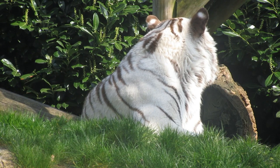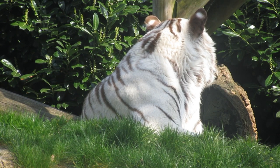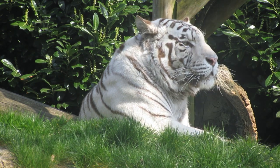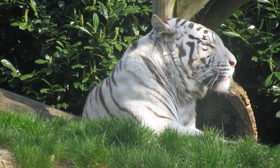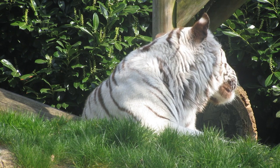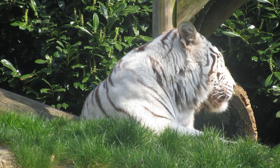1. Tigers date back to the Pleistocene era. The oldest known tiger ancestor, the Longdan tiger, Panthera zdanskyi, dates back 2.15 million to 2.55 million years. The remains of this tiger were found in China's Gansu province. According to researchers, this species was very similar to today's tiger in the skull and the teeth structure, but smaller in size.